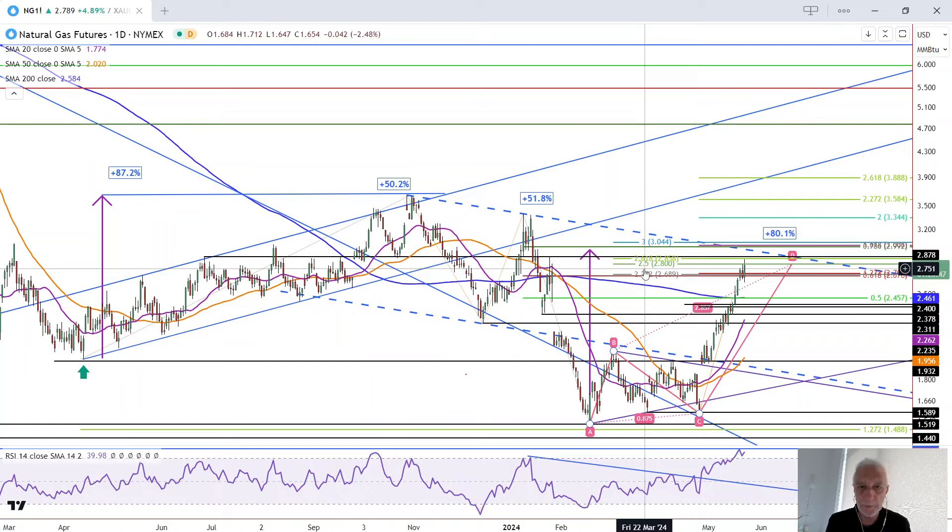So that is the new target: 296. And then the subsequent level — the 78.6% retracement — is the one higher at 299. That is it for natural gas traders. Have a great week.